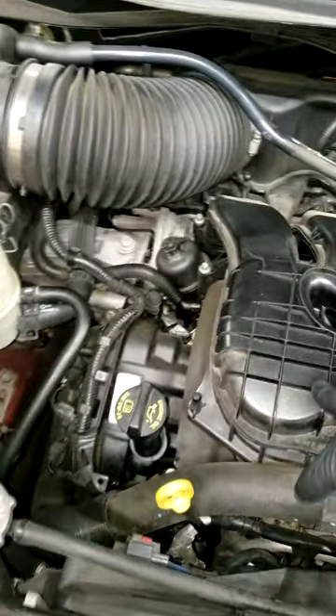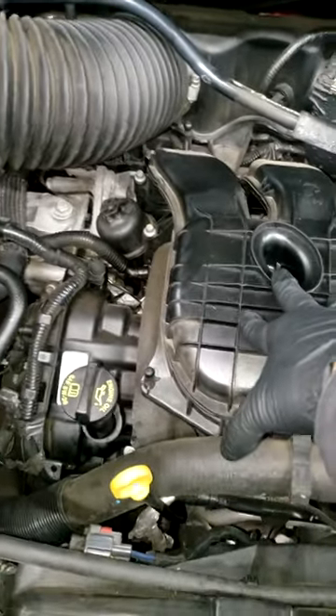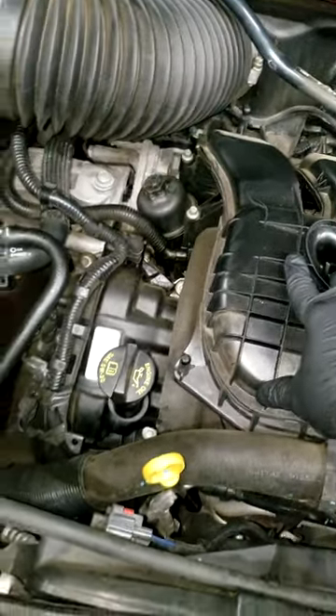All right guys, peep this. I got this 2016 van, 180,000 miles, P06DD check engine light.